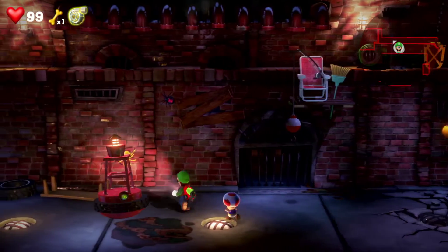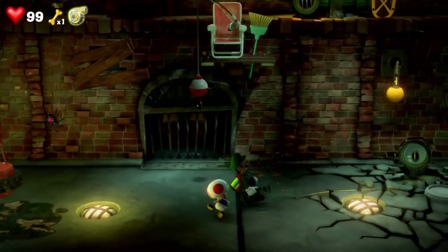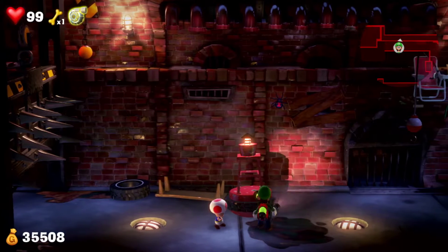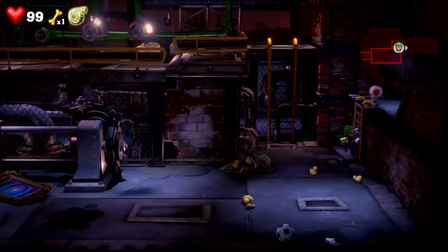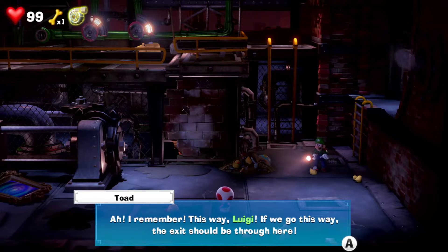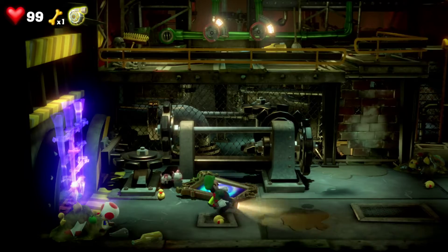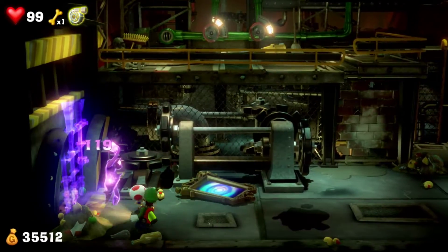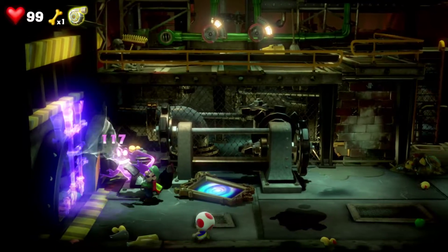Dang it. I think we have to wait for him to come back. You know guys, I'm gonna be right back one second. Okay, and we're back, so let's just continue this way. Remember this way Luigi - the exit should be through here. Alright, whatever you say. Of course. Alright, there we go. Oh come on, of course he let go. Okay, finally - take him down. Alright, let's go through here.